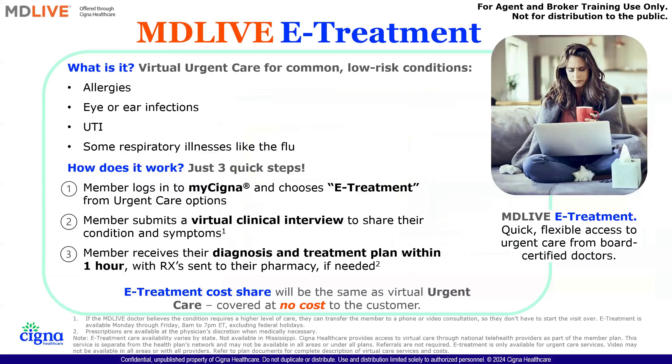Our virtual care — we use MD Live as our virtual care. It's a 365-day-a-year, 24-hour, 7-day-a-week service, always open to members. It's mainly used for virtual urgent care for common low-risk conditions like allergies, eye or ear infections, UTIs, and some respiratory illnesses. Members just log into their MyCigna application and choose e-treatment from the urgent care options to access urgent care immediately.